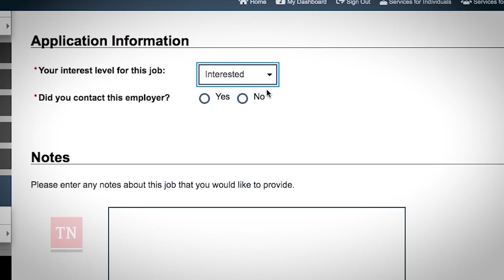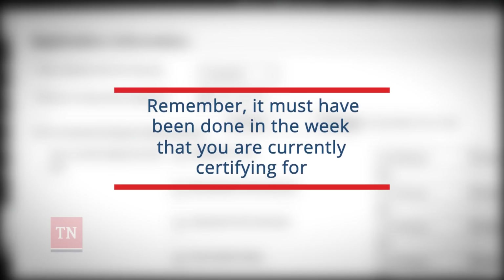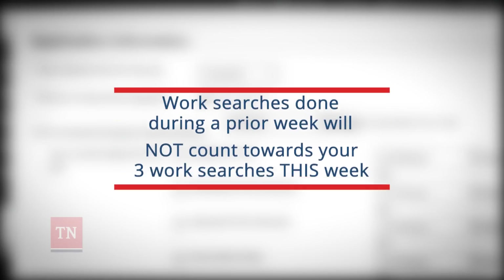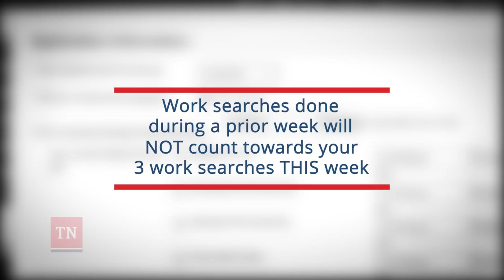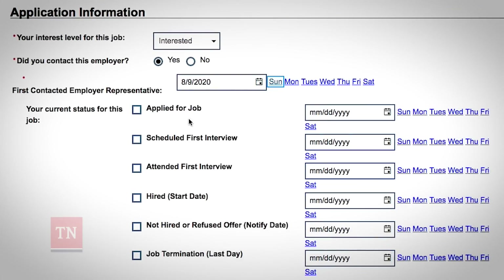Select interested in this job and yes that you contacted the potential employer. Next, select the date that you completed the work search. Remember, it must have been done in the week you are currently certifying for. If you did this particular work search during a prior week, it will not count towards your three work searches for this week. If you have any information, such as the date you applied for the job or the date you attended your interview, please enter it, but it is not required.